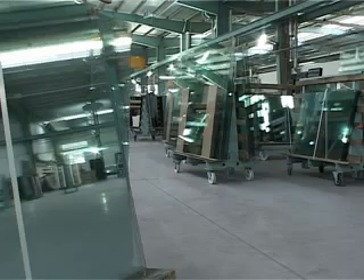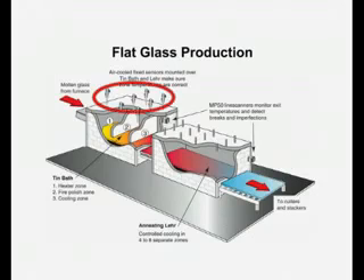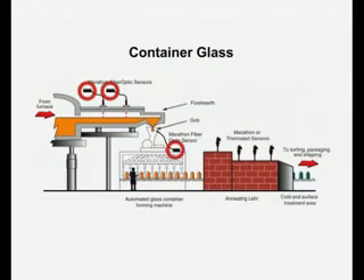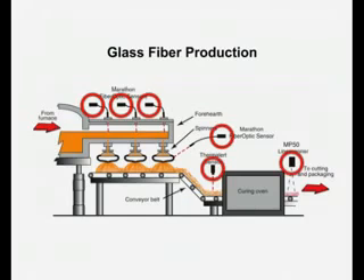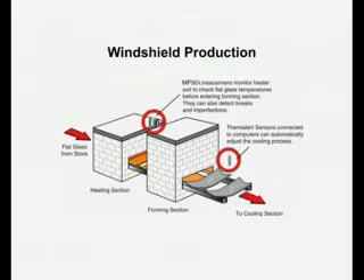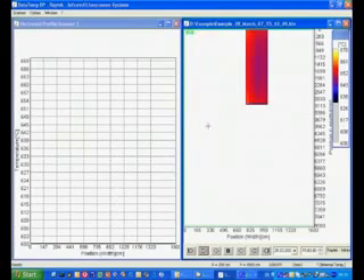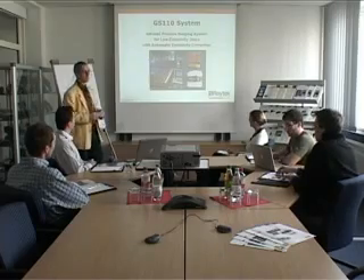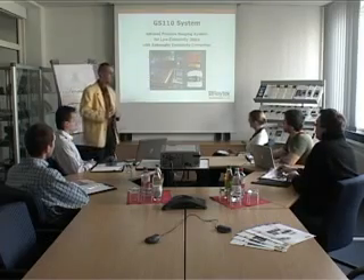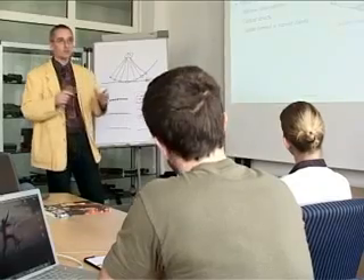Raytech infrared sensors are used in melt furnaces, float glass lines, in container glass and glass fiber production, as well as in secondary glass processing. Customized software allows data storage and easy integration into control systems. Raytech specialists have even developed solutions for demanding applications where conventional temperature monitoring failed.